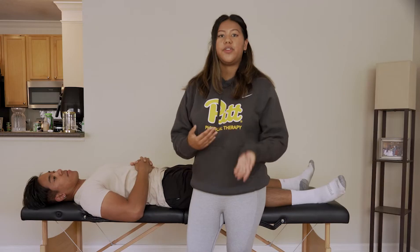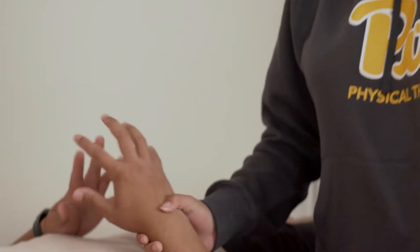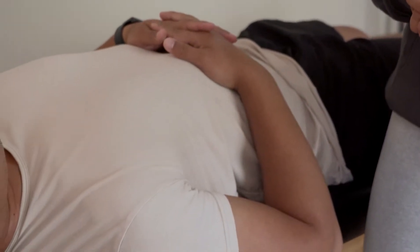Hi, my name is Tyler Hedick. I'm in the hybrid DPT program at the University of Pittsburgh. I'm Gabby and I'm a first-year DPT student. I went to Pitt undergrad just to get my foot in the door for this program, and it's one of the number one programs in the country for PT.